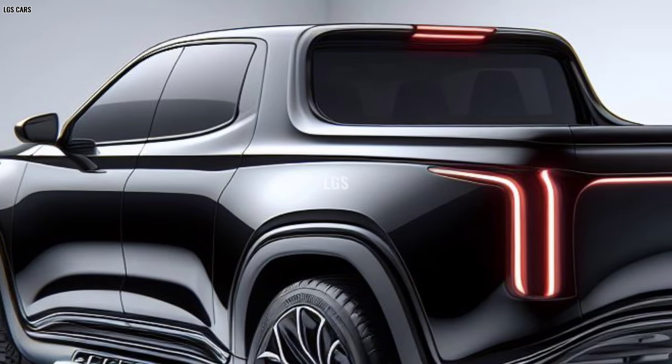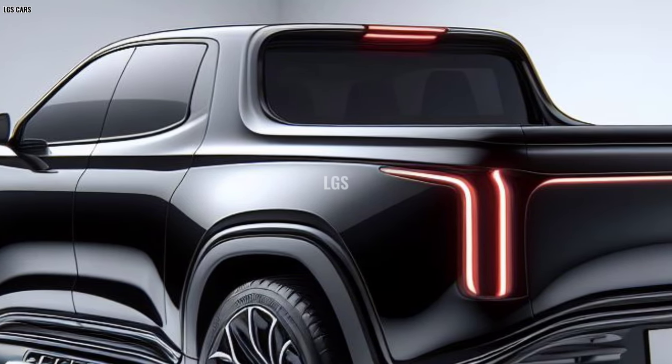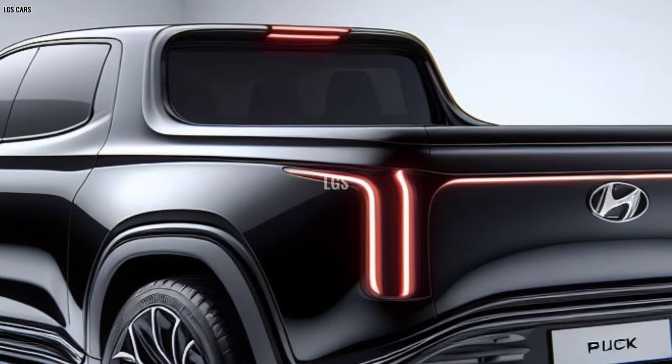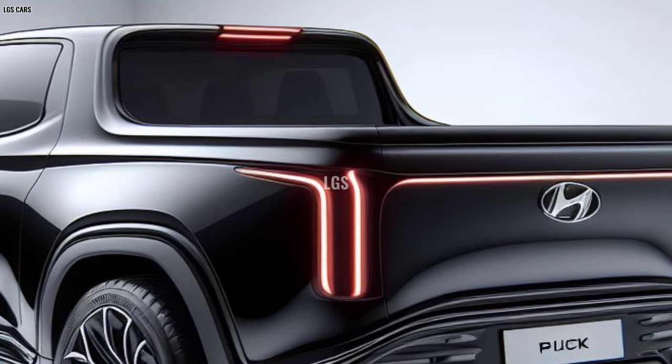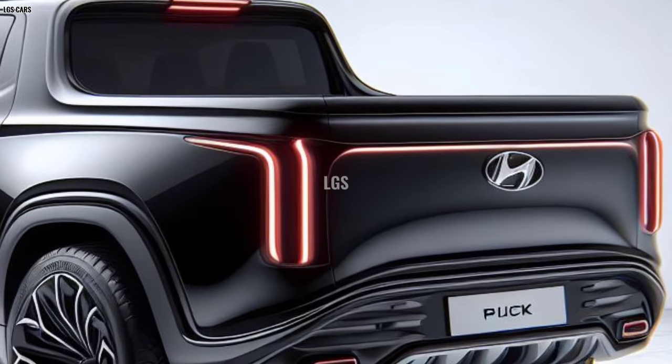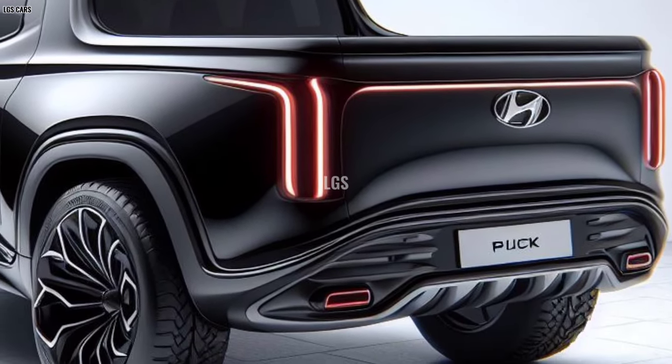Performance and capabilities: Equipped with a responsive turbocharged engine and smooth automatic transmission, the 2025 Cruise Pickup offers an impressive driving experience. Not only that, with significant towing capacity and a wide truck bed, this pickup is ready for a variety of adventures and business needs.